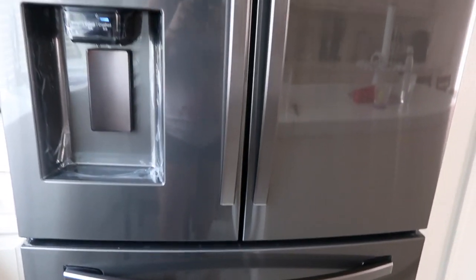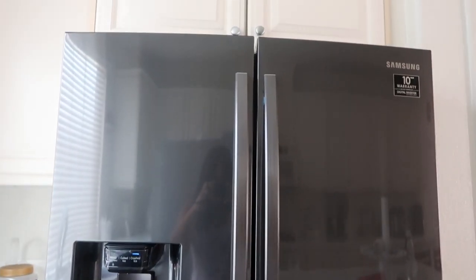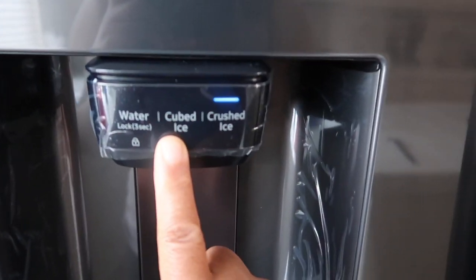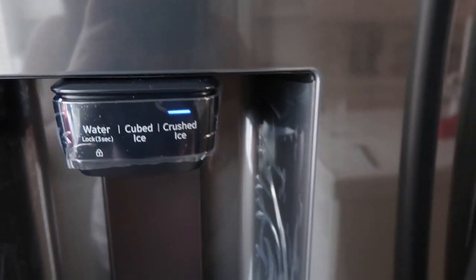You guys are getting a quick little look at it with me for the first time. Here's the water, cubed ice, crushed ice. This is the refrigerator.